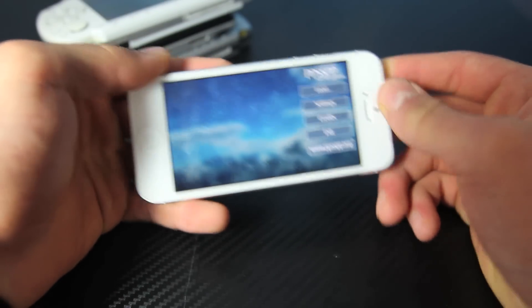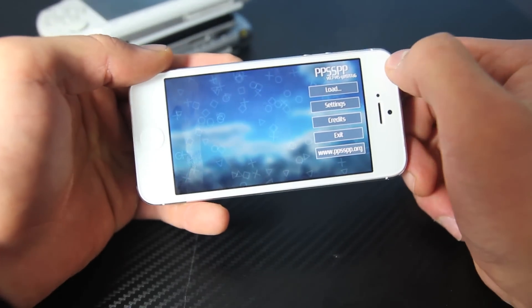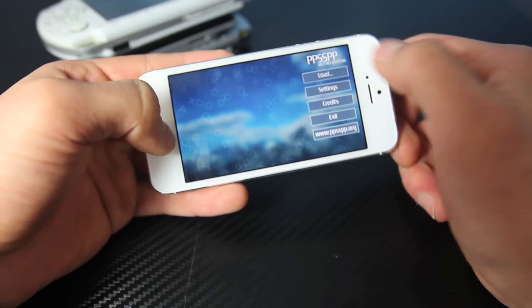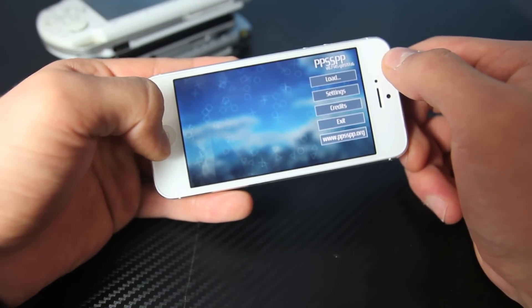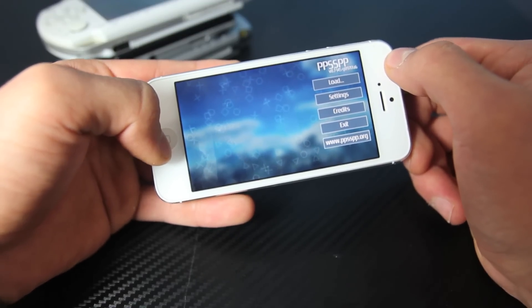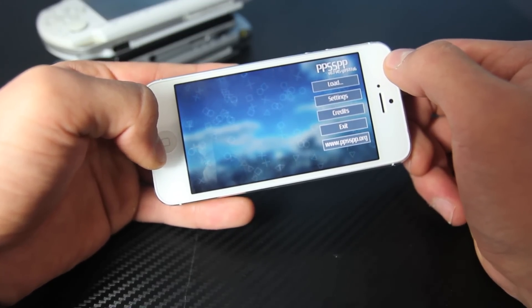There will be a little information down below on how you can get this and from what source. So click on that link and you guys can play PSP games. Like I said, you will not have a good time at it right now — frame rate is 15, maybe 20 frames per second on most games, if they do load in the first place.